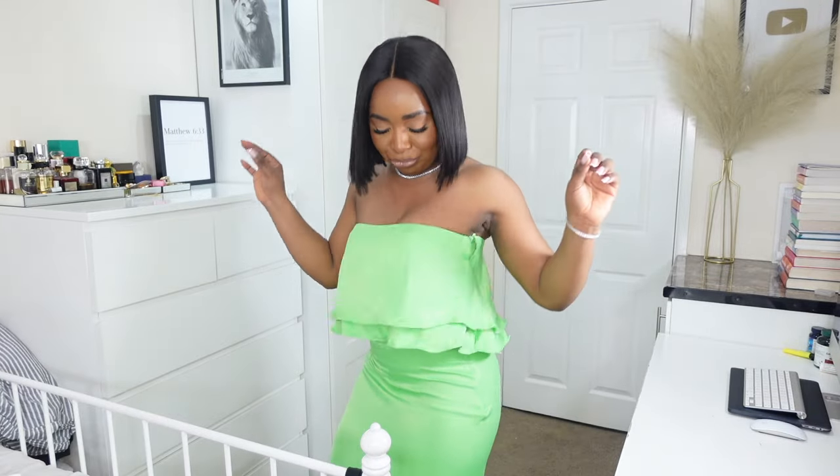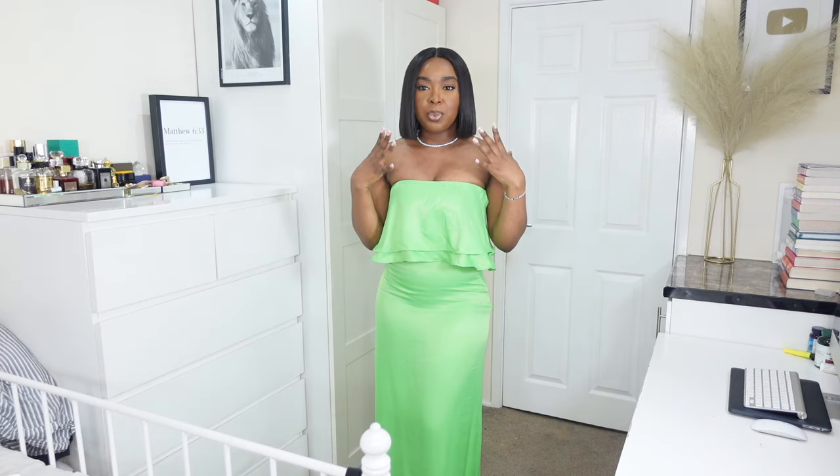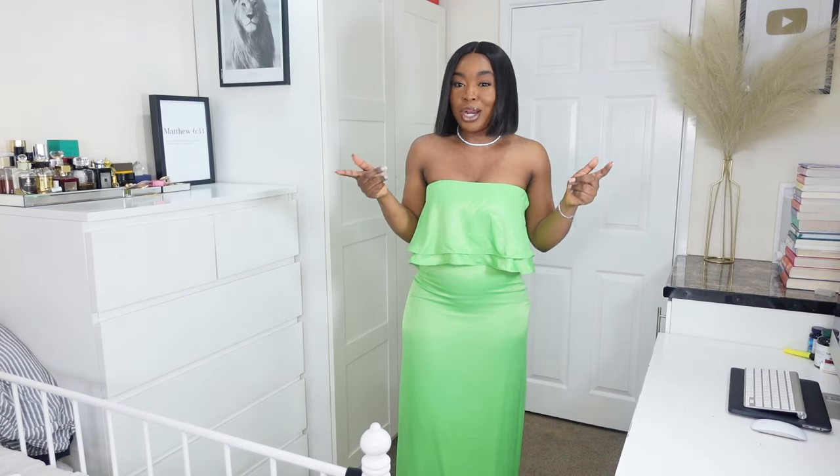Next up is this neon green dress from Mango — I got it in a size 10. It's a strapless dress but it's got this draped situation going on at the front. I like this because it hits right above the belly, which is one of my problem areas, so anything that can help cover it up I'm all for. I feel like that applies to a lot of you as well.